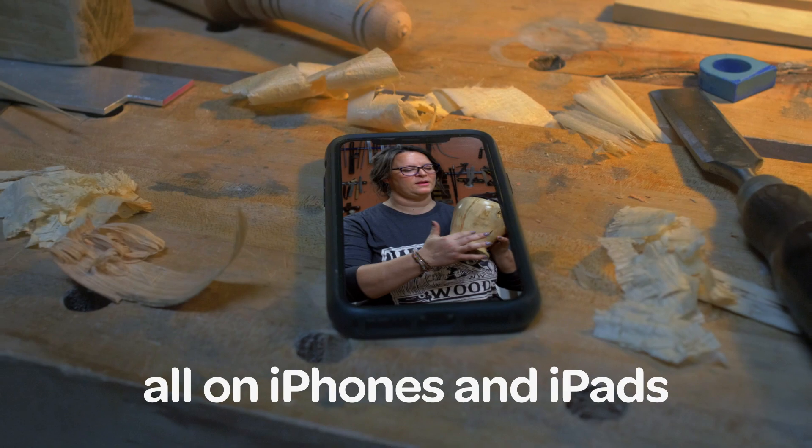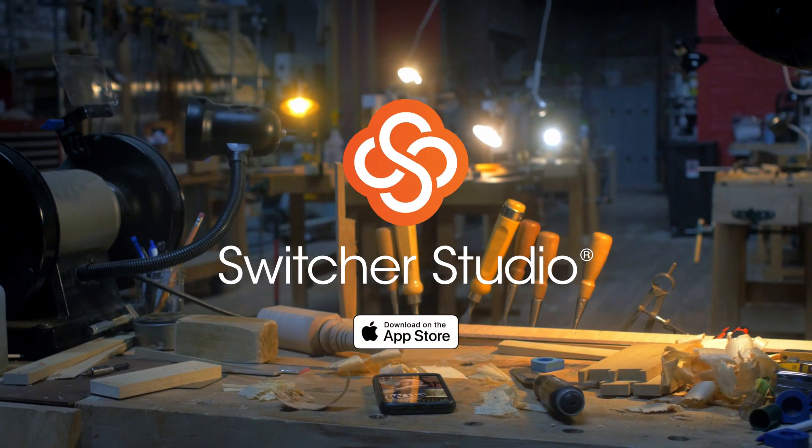All on iPhones and iPads. Try your free trial at switcherstudio.com today.